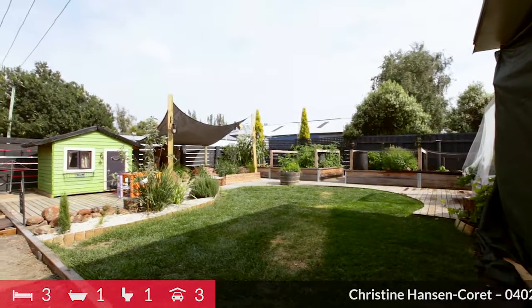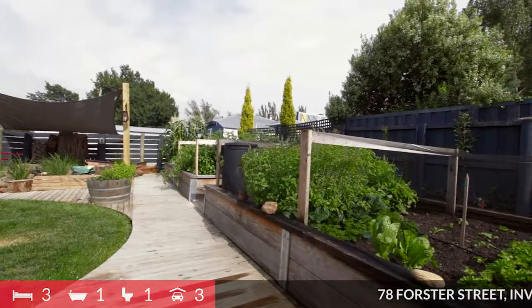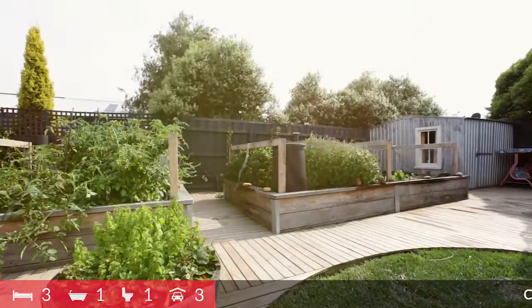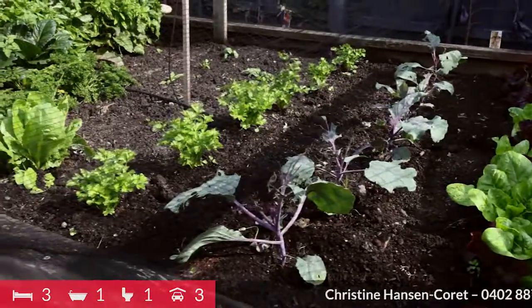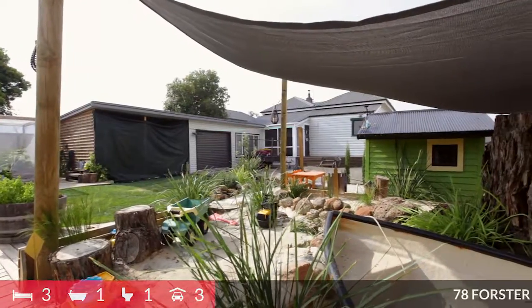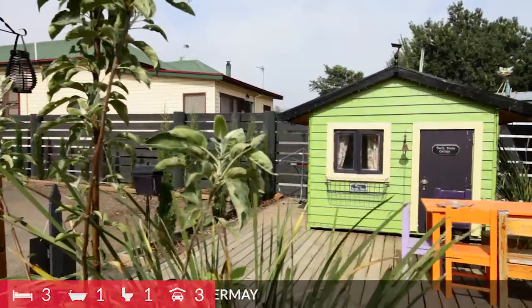Outside, the garden is an absolute delight. There is something special here, built with kids and wholesome eating in mind. There are raised veggie beds producing an amazing array of herbs and seasonal goodies. While the sandpit has its own sail for cover, and the cubby will be the envy of your children's friends.